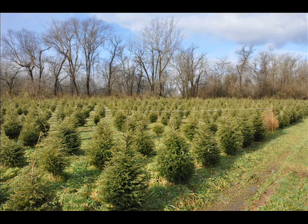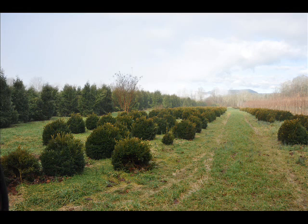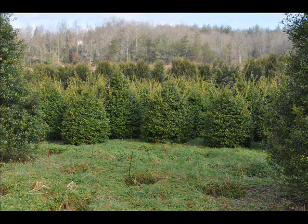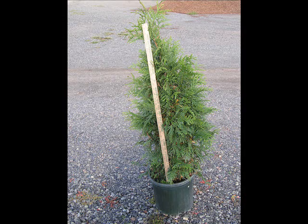We also sell a whole range of arborvitaes in many different sizes from transplants up to large trees. The trees that we sell are both bare root, balled and burlapped, and potted — we have thousands that we grow. We also have southwestern white pine, and we are noted for our green giant arborvitaes and Leyland cypresses.